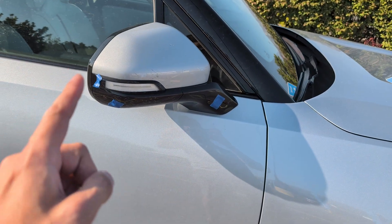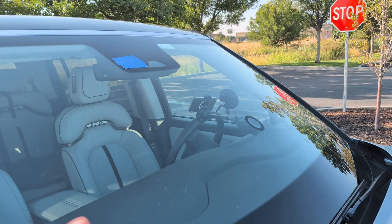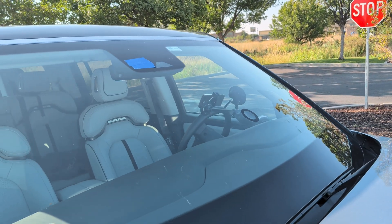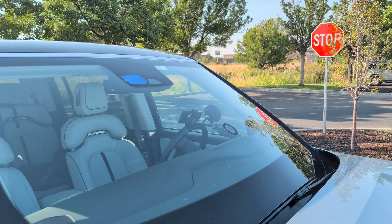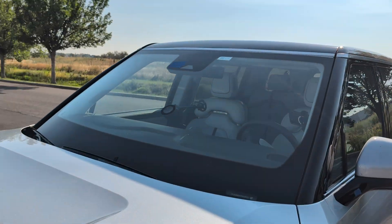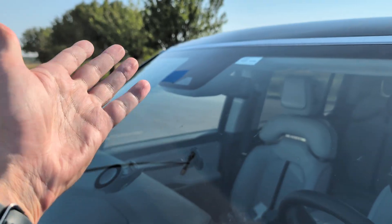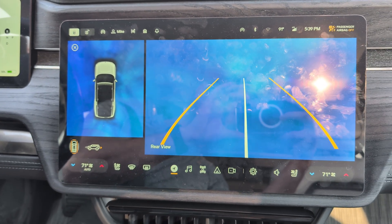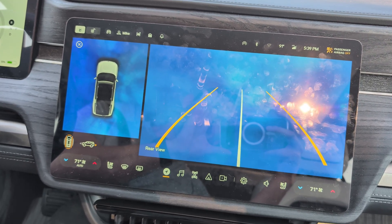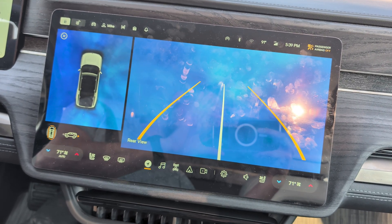I've gone ahead and taped up all of the cameras around the vehicle. I left the Mobileye camera untaped because theoretically we're not using that anymore. I have a suspicion that even though it's not doing any driving, it may still act as a fallback for the visuals. I've got all of the mirror cameras covered and the bumper cameras covered front and back. Now is also a great time to be extremely aware using my eyes and mirrors, just like the old days, because cameras aren't much help.